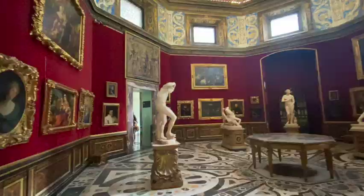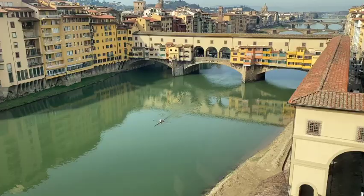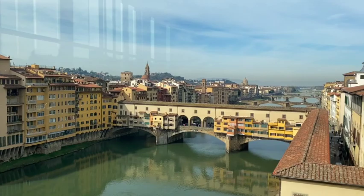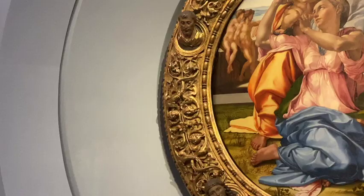Next is The Tribune Room by Bernardo Buontalenti. Each element in it — the walls, the ceilings — represents earth, wind, fire, water. And you also get this gorgeous view of the Ponte Vecchio from one of the windows at the end of the hall. The next work is the Adoration of the Magi, or San Donato in Scopeto by Da Vinci, and it was unfinished. Next is The Doni Tondo, or The Holy Family, by Michelangelo.